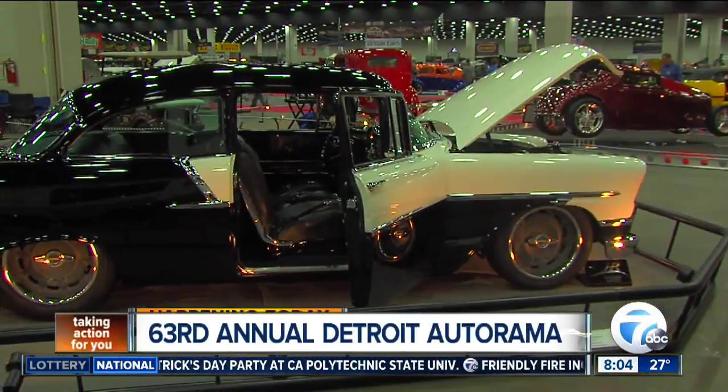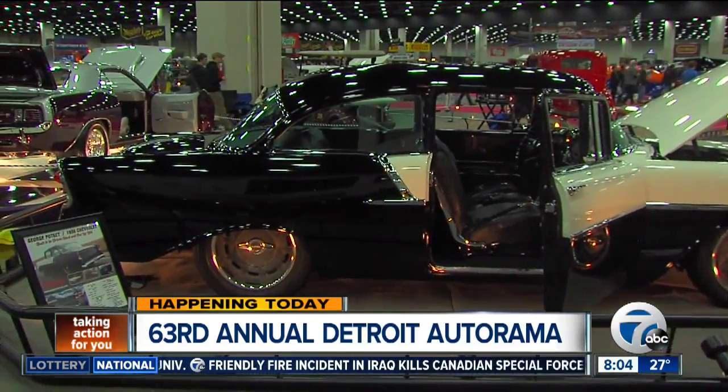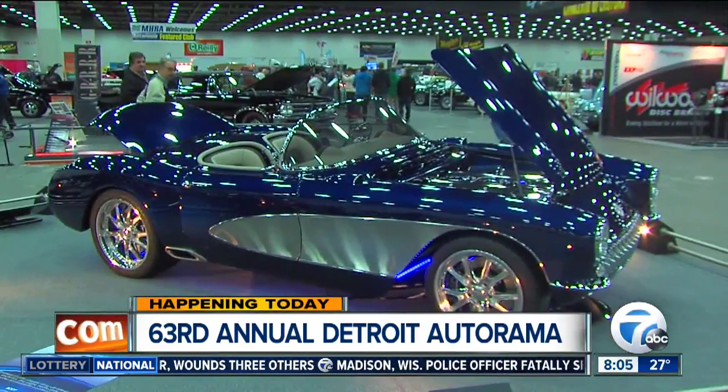What's being billed as America's greatest hot rod show is taking place today in downtown Detroit. We're talking, of course, about the 63rd Annual Detroit Autorama. Our Mike Wolfolk joins us now from inside Cobo Center with a look at some of the fun.